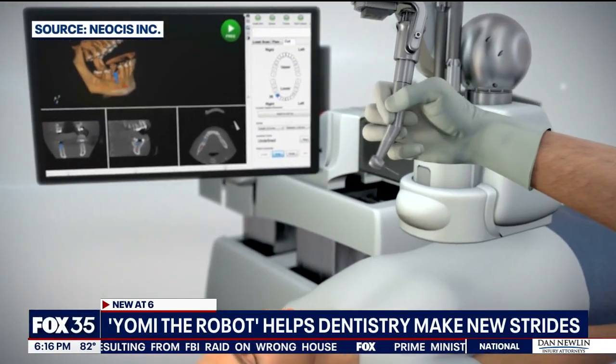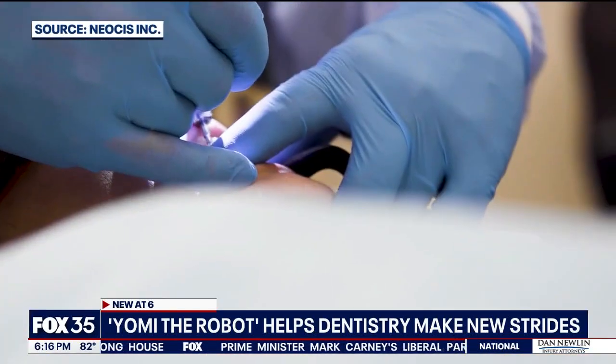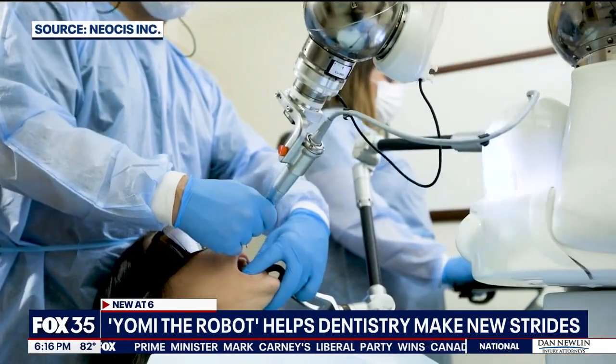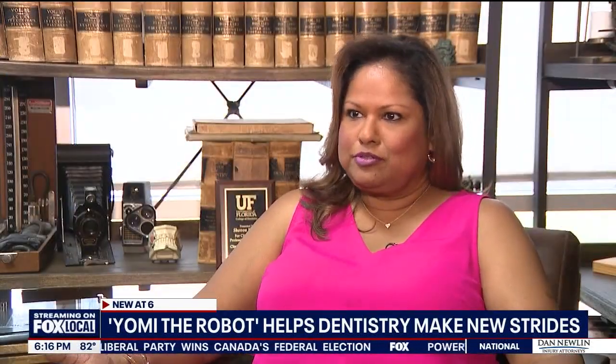Yomi the robot never works alone. A dentist is always telling it what to do and where. Shenny says the procedure went better than expected and she's getting her life back with two new teeth — she can now eat all her favorite foods.